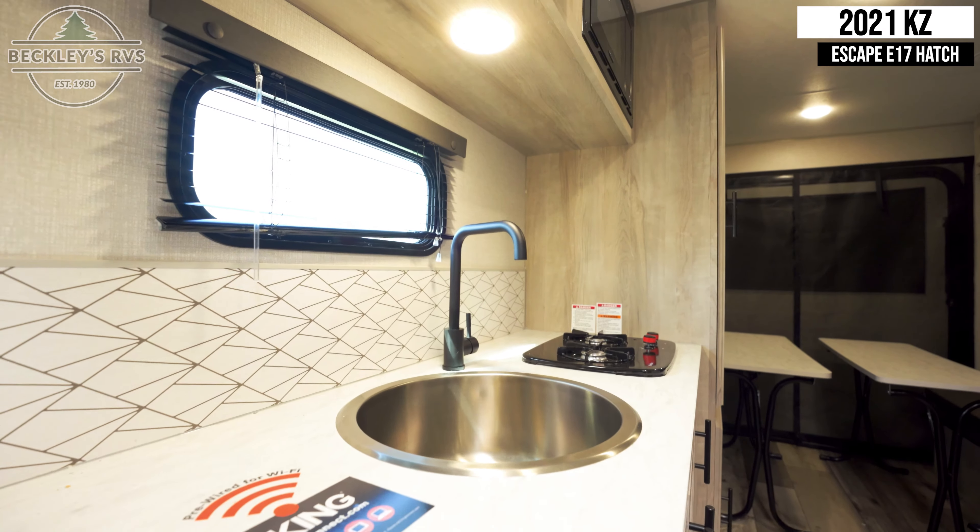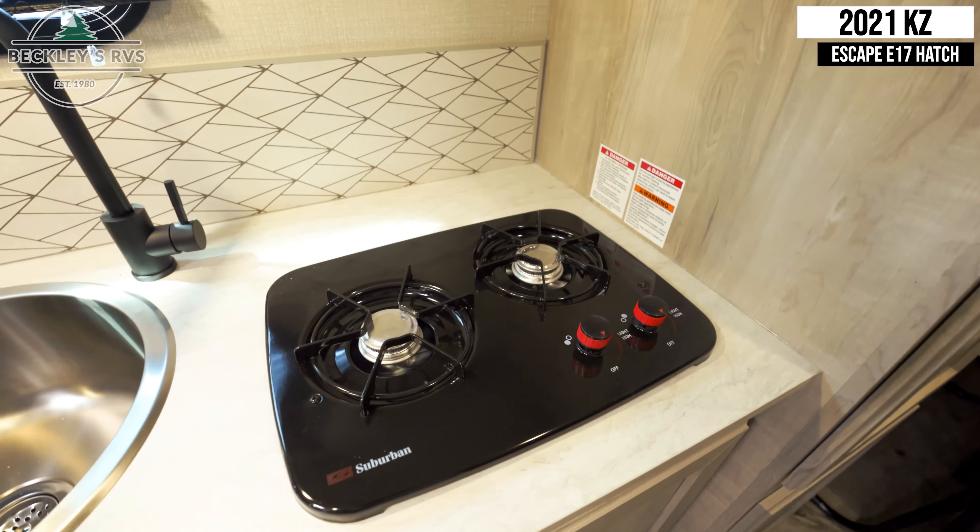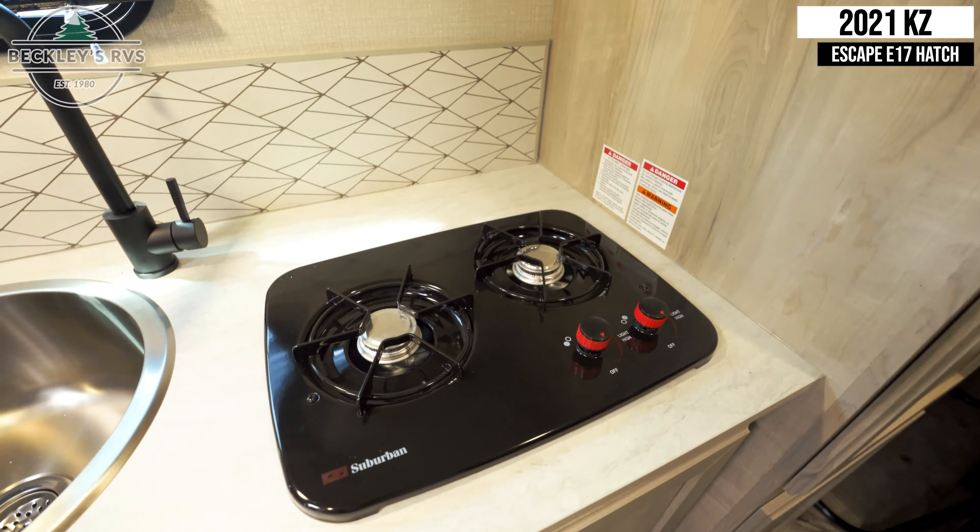In the kitchen we have plenty of counter space, a good sized sink, a two burner cooktop, and a convection microwave.